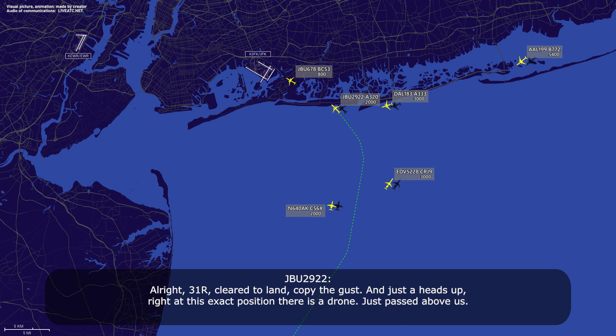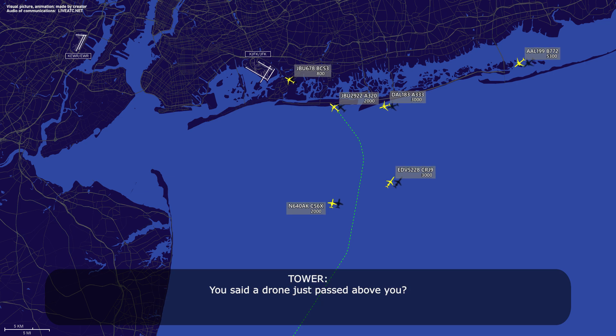Three-one right, clear to land, copy the gust, and heads up right at this exact position. There's a drone just passed above us. A drone just passed above you? Affirmative, JetBlue 2922.